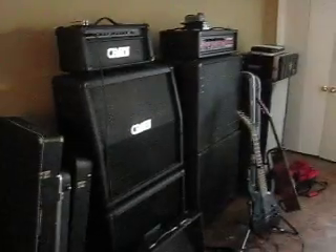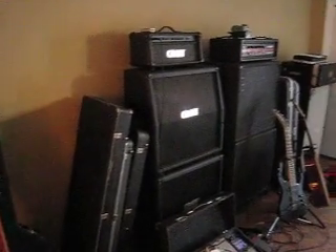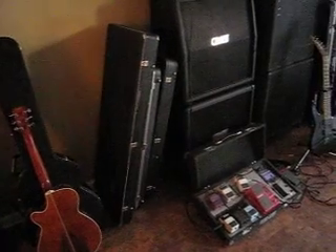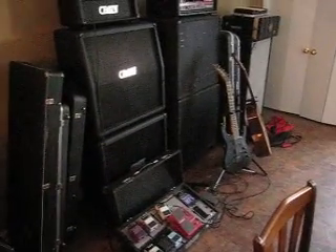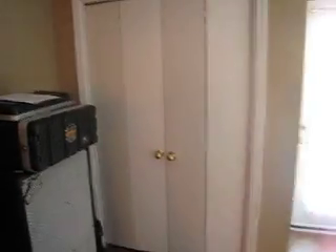Over here we have our nice little music shrine where we have a guitar stack, two bass stacks, five — no, six — guitars, three basses, and a pedal board. We have a PA inside that closet right there.